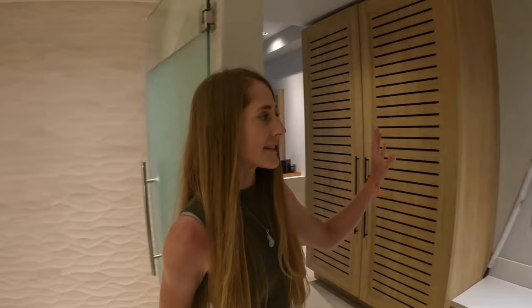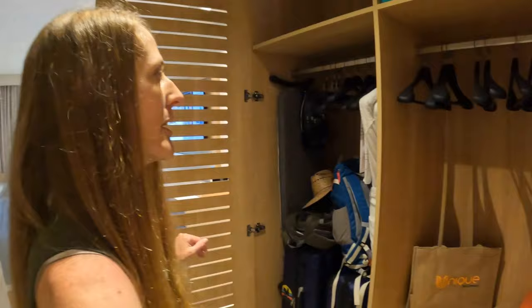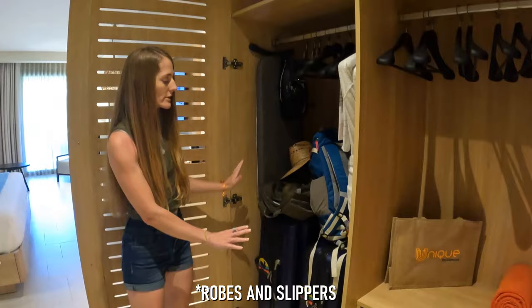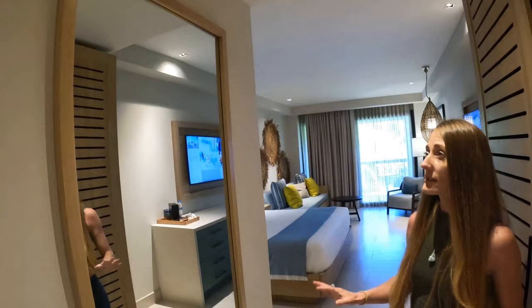Just to the right when you walk in, there's a nice space where you can unpack luggage or store some larger items in the drawers. And then there's the closet, which is a really good size — around 20 hangers, an iron and ironing board, a good space to store luggage, some more drawers, and also more storage up top. On the other side there is a really nice mirror, which is great for getting ready in the evenings.